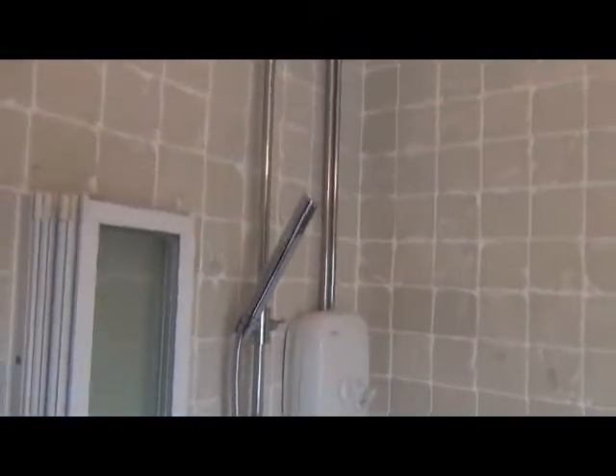The bathroom has a very nice finish, with a power shower and shower screen. It also has a toilet and towel rail. The light is fitted with a dimmer.